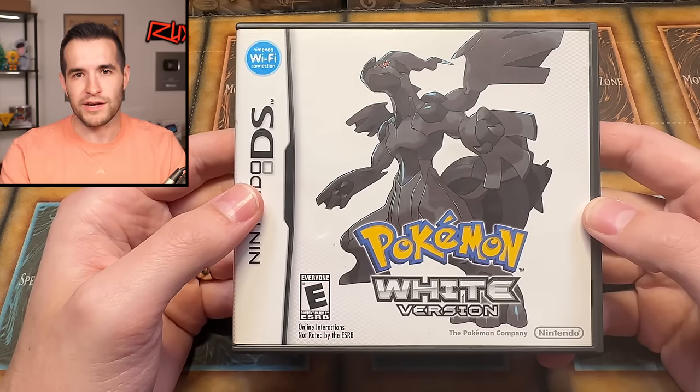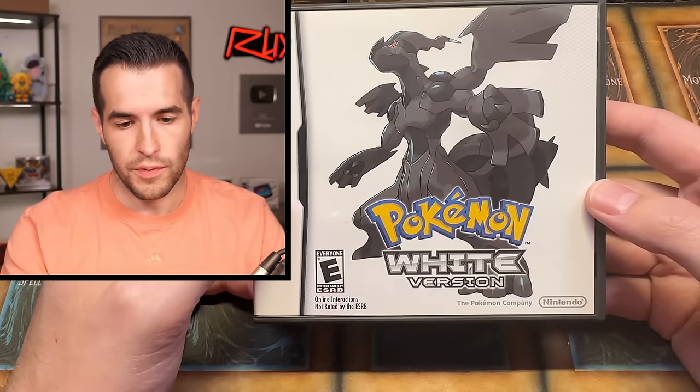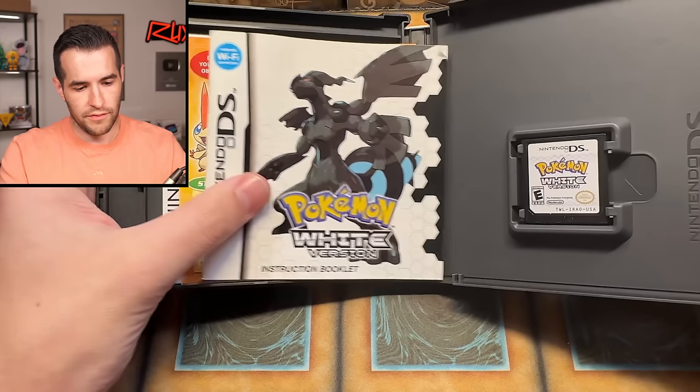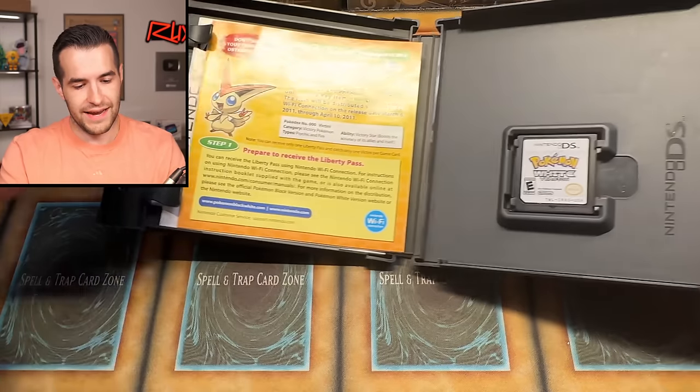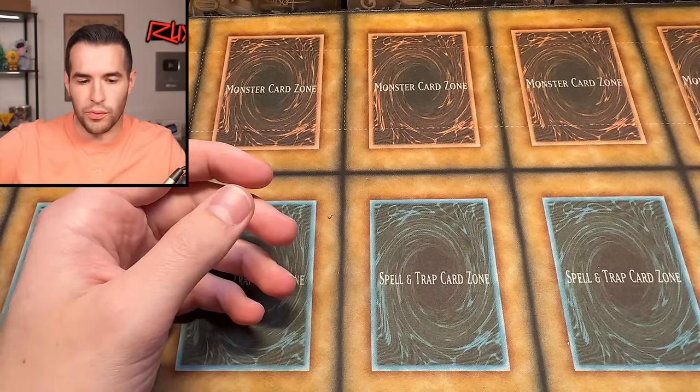I might sell the extra Black 2 or trade it for something I don't have. I've been known to hoard Pokemon games — I have like four or five copies of some of the old ones, because right out of high school I started buying cartridges for gold, silver, red, blue for $15 to $20 each. One of my favorite collections besides Yu-Gi-Oh is collecting Pokemon games. We also have Pokemon White — the cartridge looks really nice. It's from 2011.